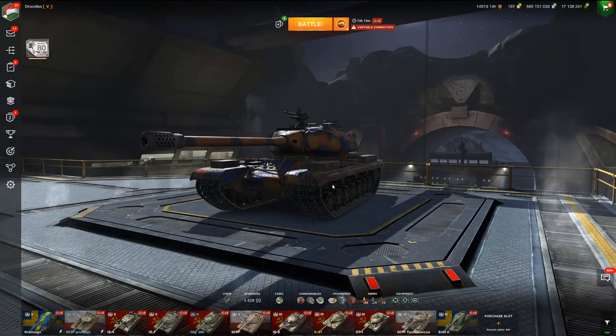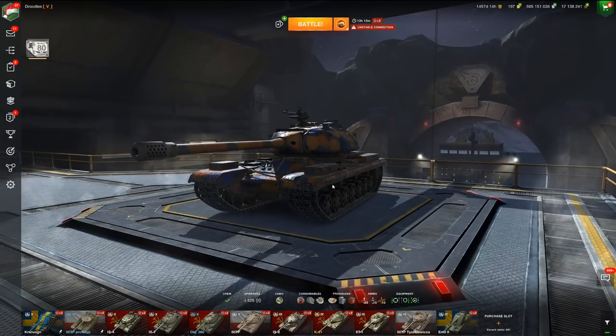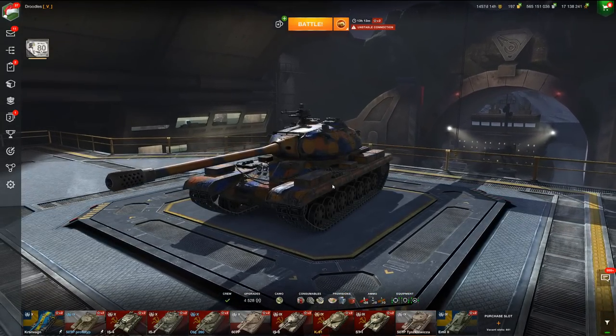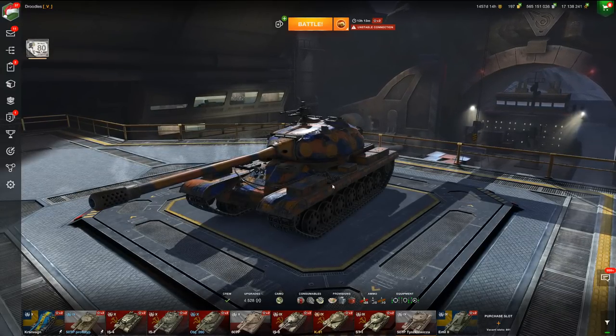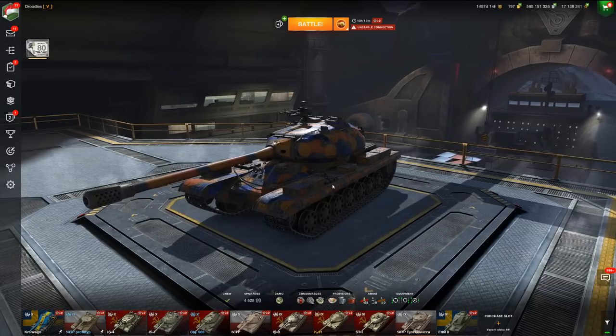Hello there, world of tankers! Welcome to the channel — I'm your host, Riddles Blitz. In today's video we are going to be breaking into the 50 TP — a name I will never be able to pronounce — but this is a really strong vehicle. It's the tier 9 Polish tech tree heavy tank, a vehicle I haven't broken down on the channel yet.